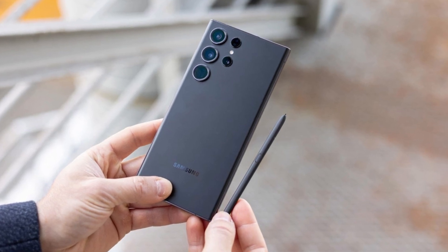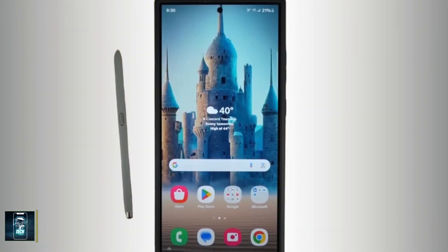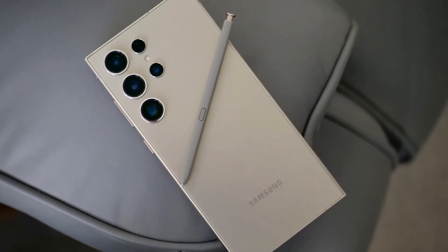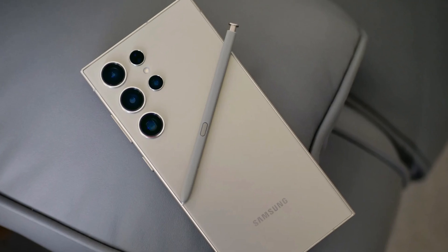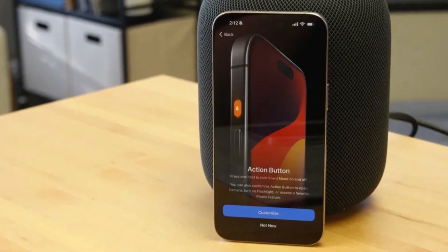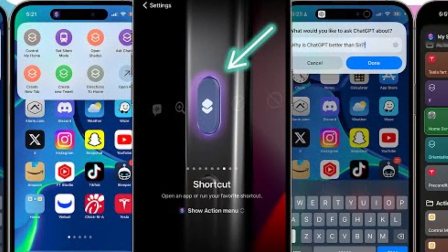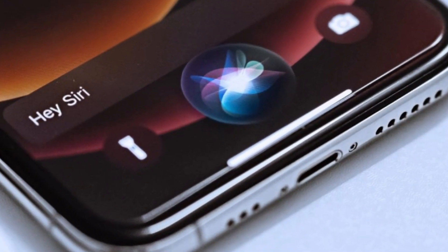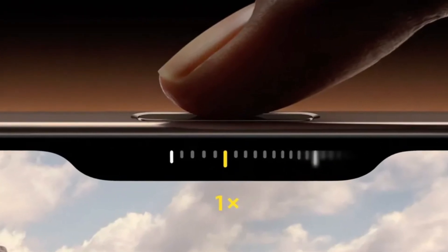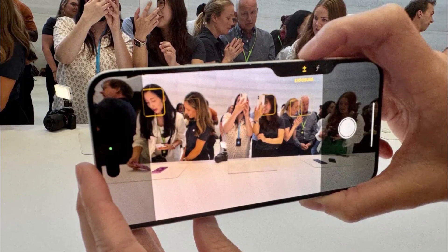Samsung once again offers the S Pen stylus nestled into the bottom of the Galaxy S24 Ultra — a feature that remains unique to Samsung in the flagship market. The precision of the S Pen, developed in partnership with Wacom, is something to be admired, making it a fantastic tool for creative tasks. Apple, on the other hand, introduces some new tricks with its buttons. The Action Button, which debuted in the iPhone 15 Pro series, returns with customizable functions for launching apps or activating Siri shortcuts. The real star is the new camera control button — a physical key with a capacitive surface allowing users to control the camera with a swipe, much like a traditional camera shutter button.